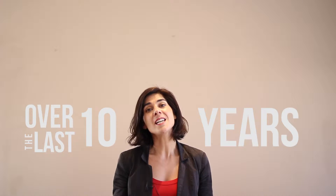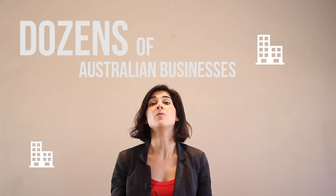Hi, I'm Christelle, I'm the director of Exportiak and we are very pleased to be a new partner of the Export Council of Australia. Over the last 10 years we took dozens of Australian businesses to the European Union.